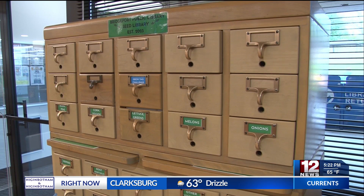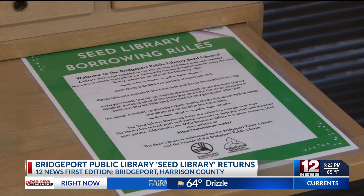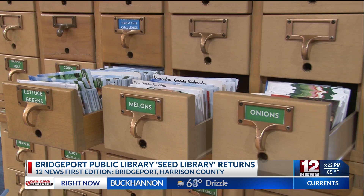The seed library, located in the front lobby of the library, offers free vegetable, fruit, and flower seeds to the community. Each family can take up to five packets of seeds per visit, and the seed packets must be checked out at the front desk by filling out the seed library log.